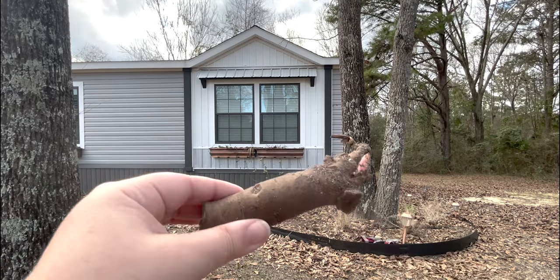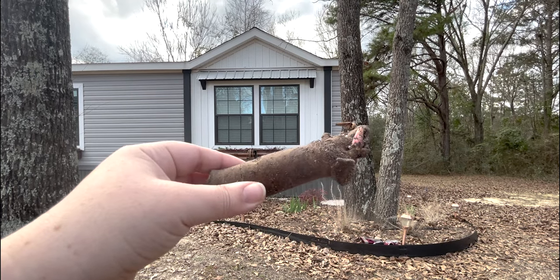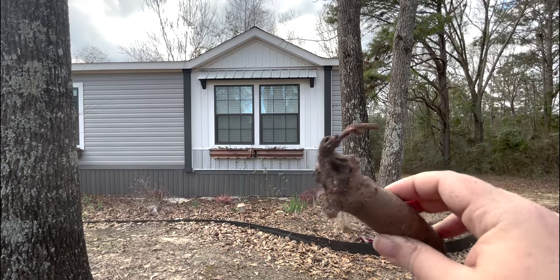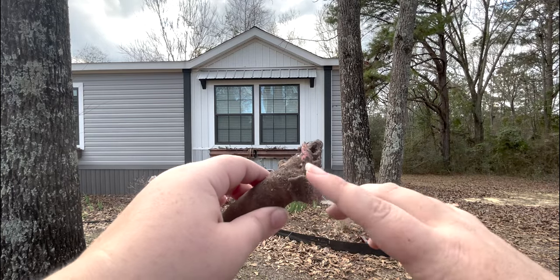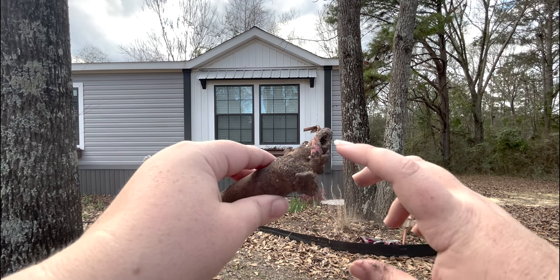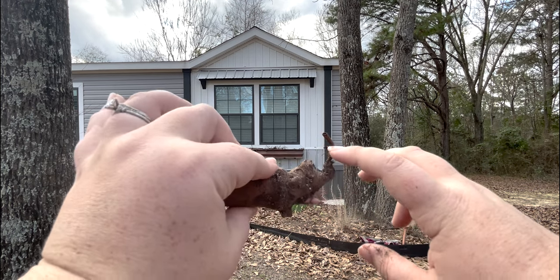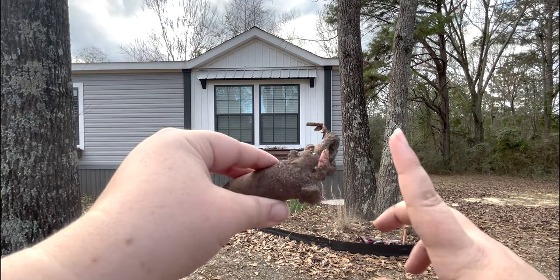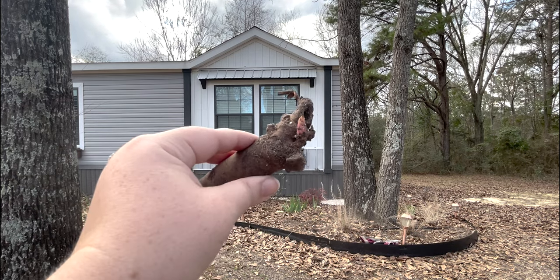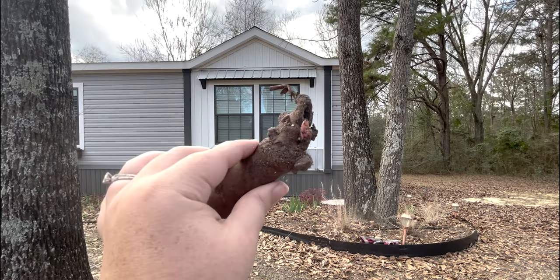Here we go. You can see there is one eye on this plant and it looks healthy. We will plant this with the eye of the peony right above the soil line, and what looks like the old bloom stock pointing straight up. This is a healthy tuber, so let's go put it in the ground and mark it.